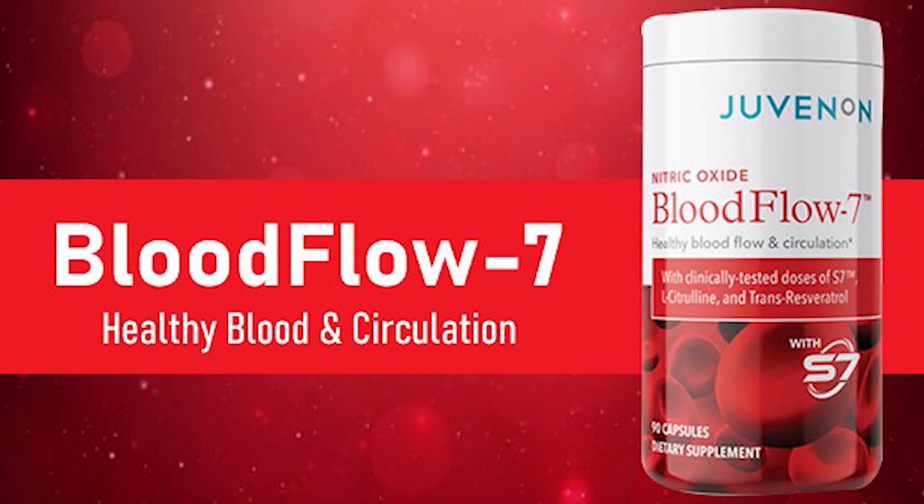So yes, you can trust this product. There are many people having great results with Juvenin Blood Flow 7 and you can have results as well. However, you need to keep in mind that each body will react in a unique way. I'm telling you this so that you are realistic about your treatment and expectations.